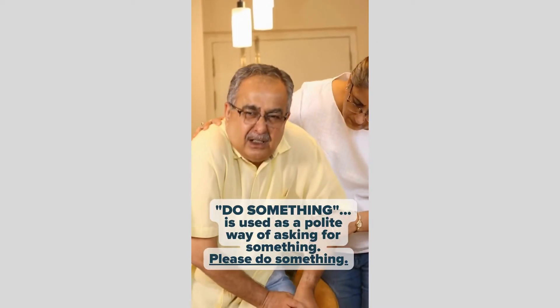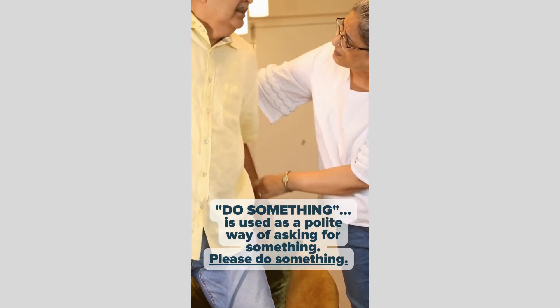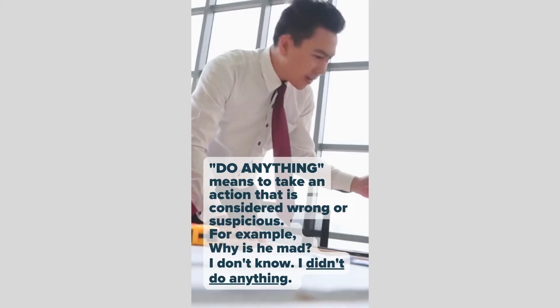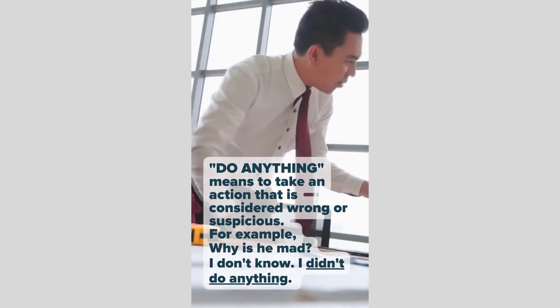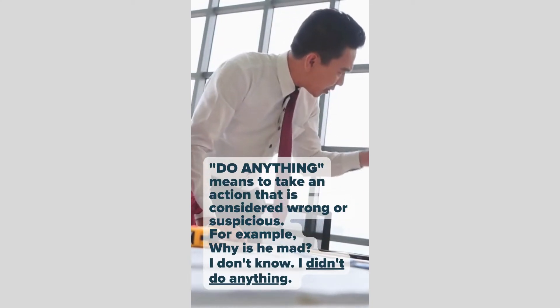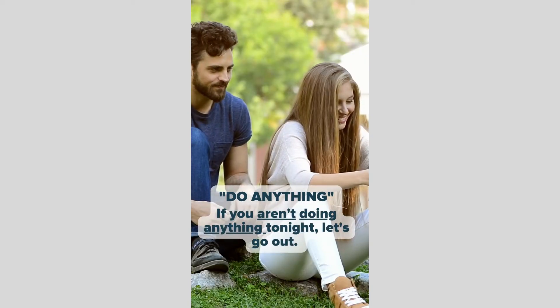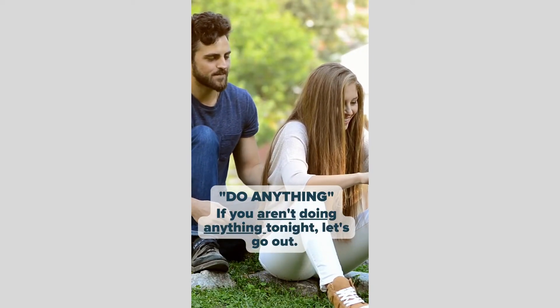Do something — used as a polite way of asking for something. Please do something. Do anything — means to take an action that is considered wrong or suspicious. For example: Why is he mad? I don't know, I didn't do anything. If you aren't doing anything tonight, let's go out.